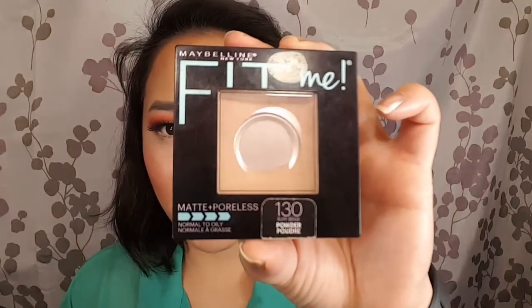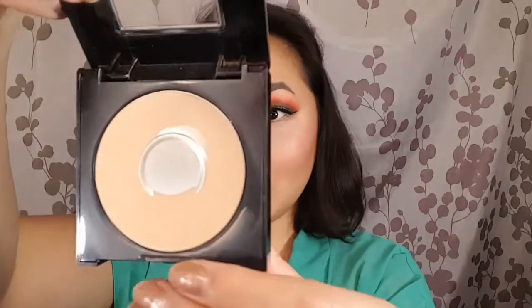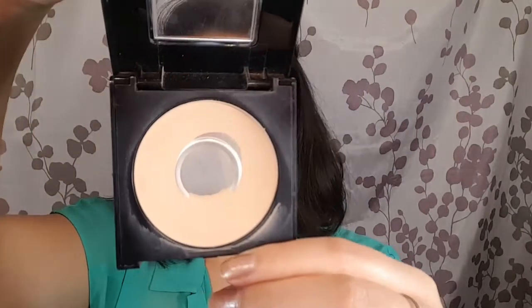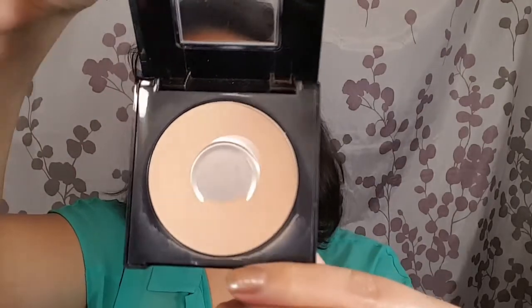Those are the two products getting continued on into this project. Now I'm going to show you the three products I'm rolling in to replace the three I finished. The first thing I'm rolling in is this Maybelline Fit Me Matte and Poreless in 130 Buff Beige. As you can see, I've got considerable pan in this, so hopefully within a month or two it'll be done.